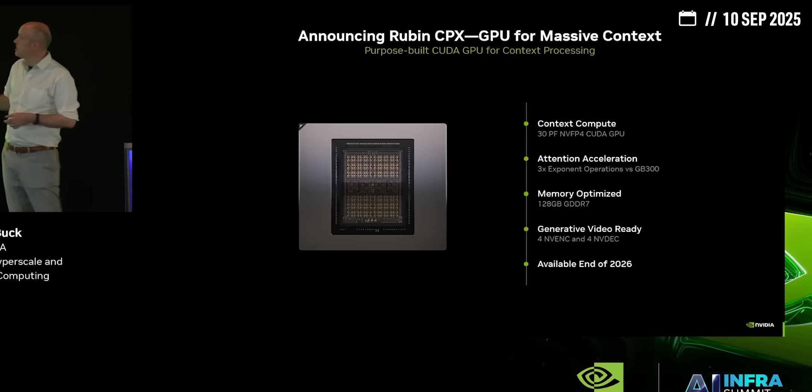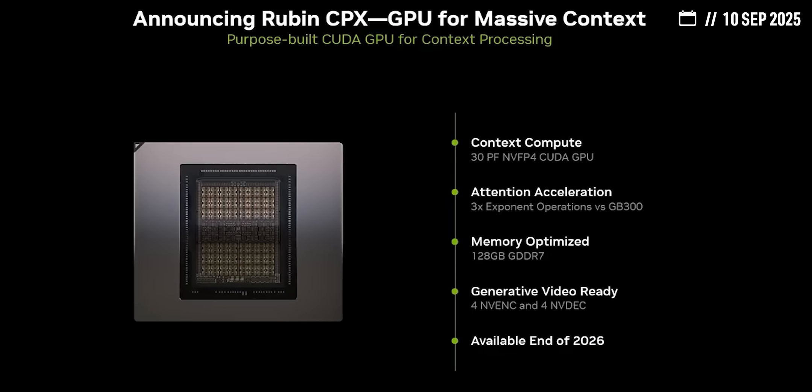This is why I think Nvidia's Ruben CPX GPU is such a big deal — this is why it's so important to understand the science behind the stocks, and this is why one of the best investments you can make to get ahead is understanding AI.